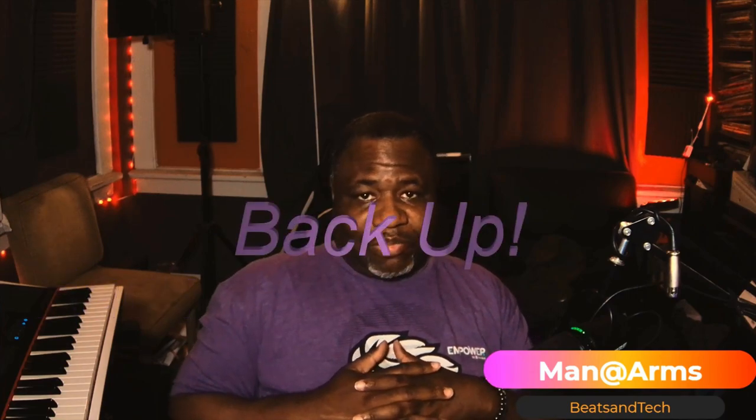What up people, this is Beats and Tech, episode number 551. I'm Man at Arms, and in this one I'm going to be talking about backups. This is for you content creators, music producers, graphic artists — anybody who uses their computer to create digital content or digital media.